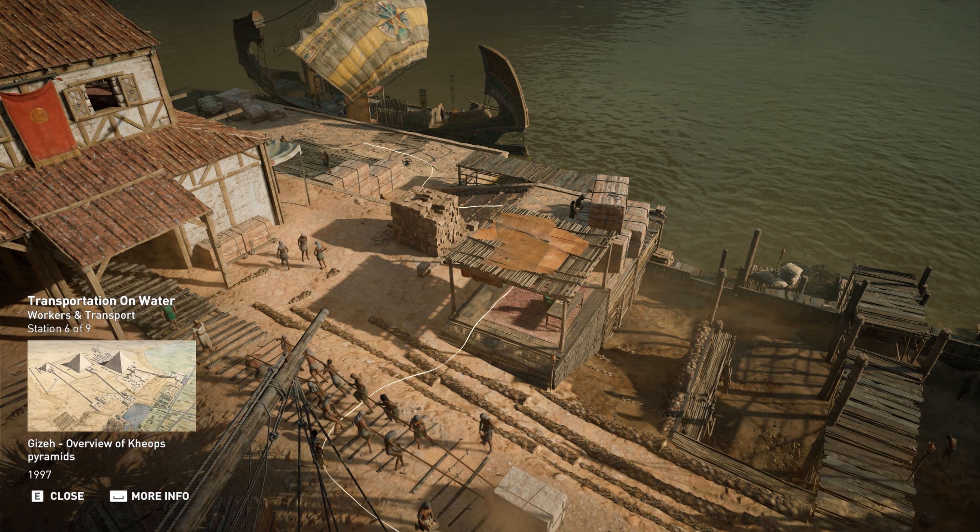The Wadi al-Jarf papyri detail a limestone load intended for the Khufu pyramid that weighed in at 70 to 80 tons, or 30 blocks. One papyrus is a fragment from a foreman's notes taken while working on the Great Pyramid, detailing the transportation of limestone blocks from the Tura quarries to the construction site. The other papyri are shipping logs containing archives of the sailors assigned to sail the Red Sea and the Nile.